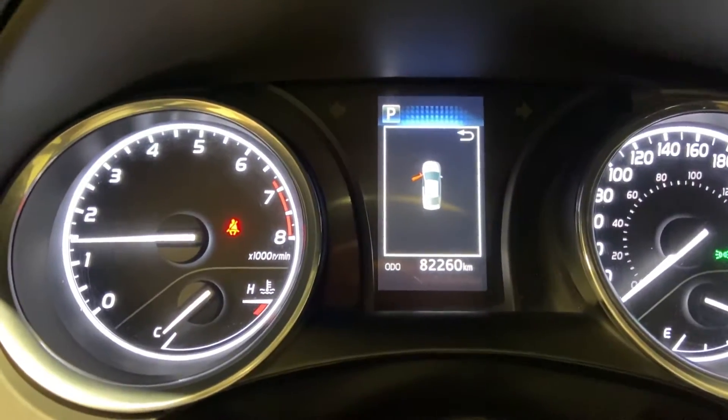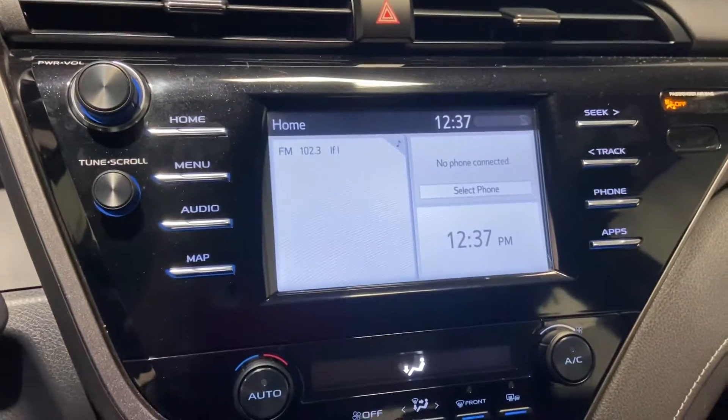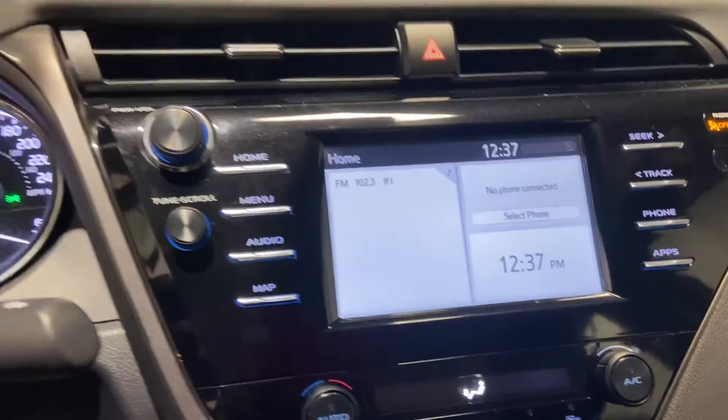Got your odometer sitting at 82,260 kilometres. It has Apple CarPlay and Android Auto so you can connect your cell phone to the front screen.